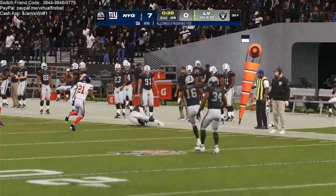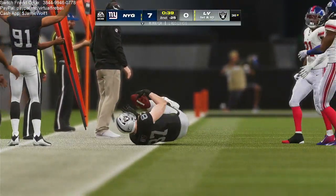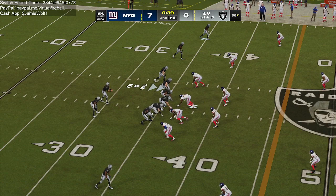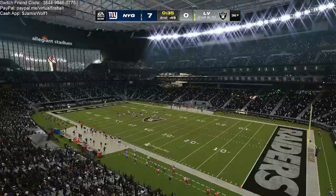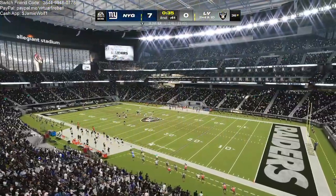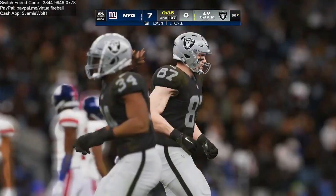This defense certainly knows they're going to have their hands full trying to slow down this passing game — here's an example on the very first play from scrimmage. We'll see some different looks, maybe some pressure from different places, but it didn't work there and it's a quick first down. Garoppolo's throw brought in here by Mayer. The Raiders going to use one of their timeouts as the clock will stop with 35 seconds to go in quarter number two.